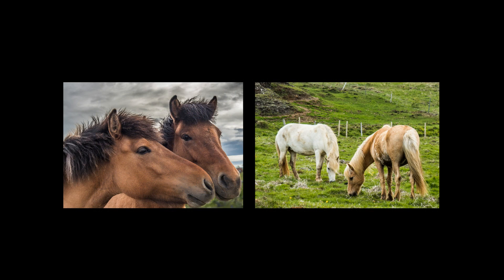The lupin fields seem to stretch on forever. Vatnajökull is the largest glacier in the world outside of the polar regions. The scenery surrounding the glacier is extremely varied.